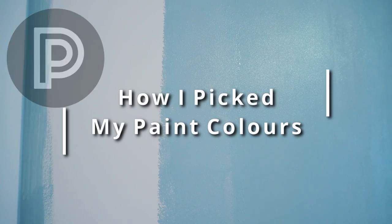I recently painted the inside of my new home and in this video I wanted to go over how I picked my paint colors.